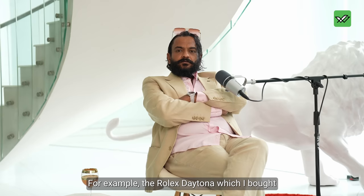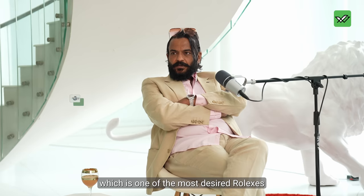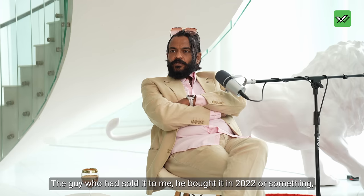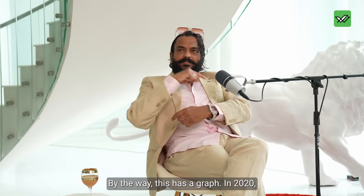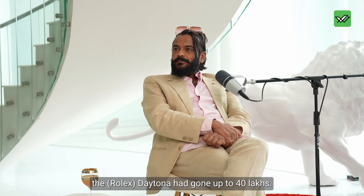For example, the Rolex Daytona, one of the most desired Rolexes, which I bought recently. The guy who sold it to me bought it in 2022 for just 10 lakhs, and I bought it for 20 lakhs this year. There's a graph — in 2020, for example, the Daytona had gone up to 40 lakhs.